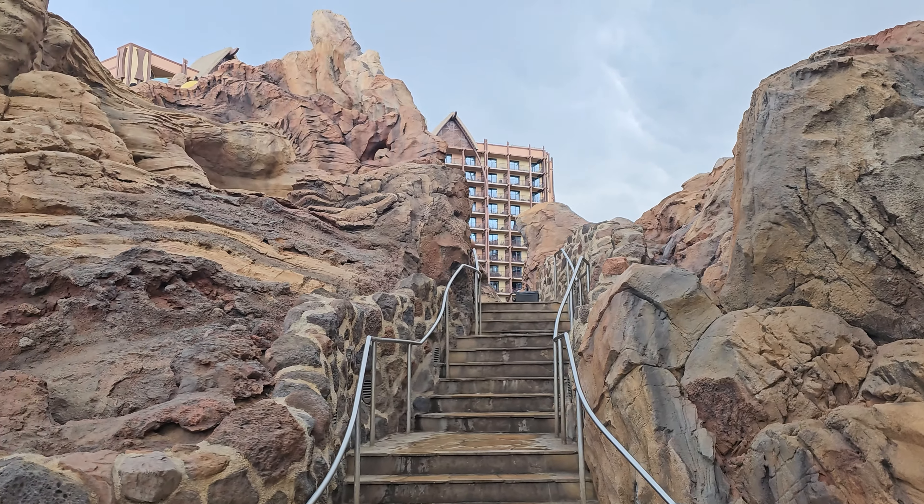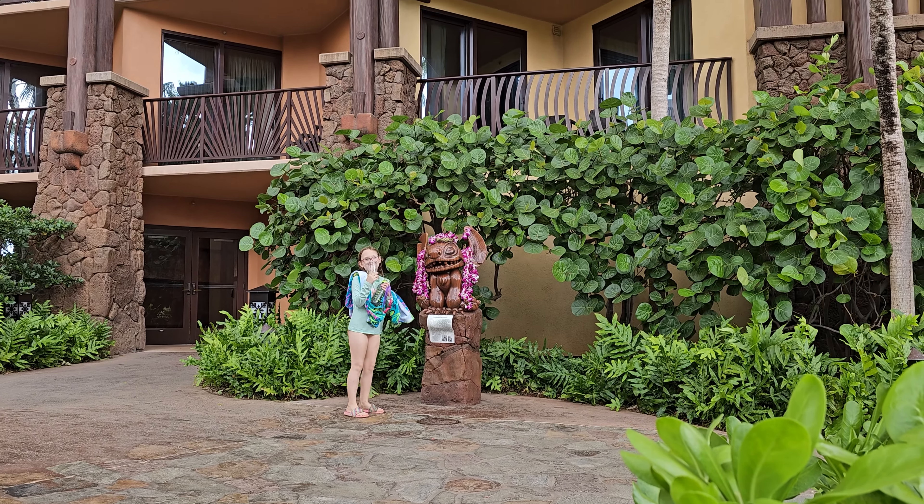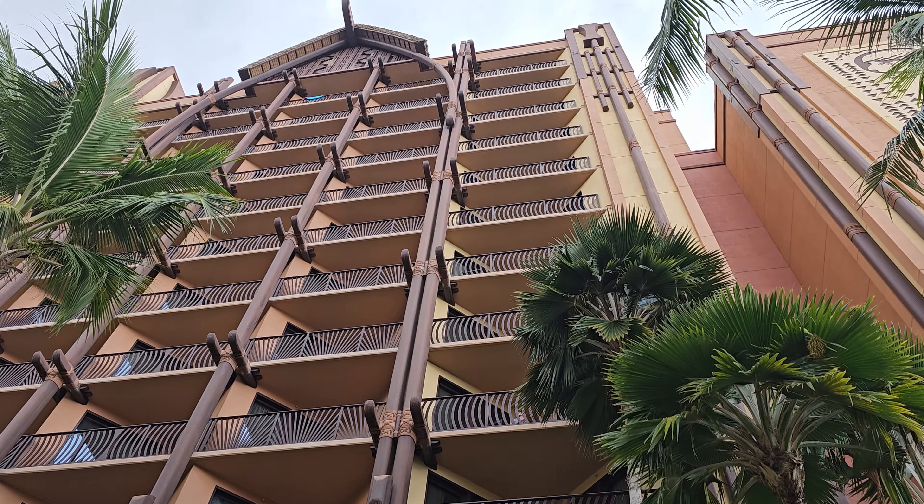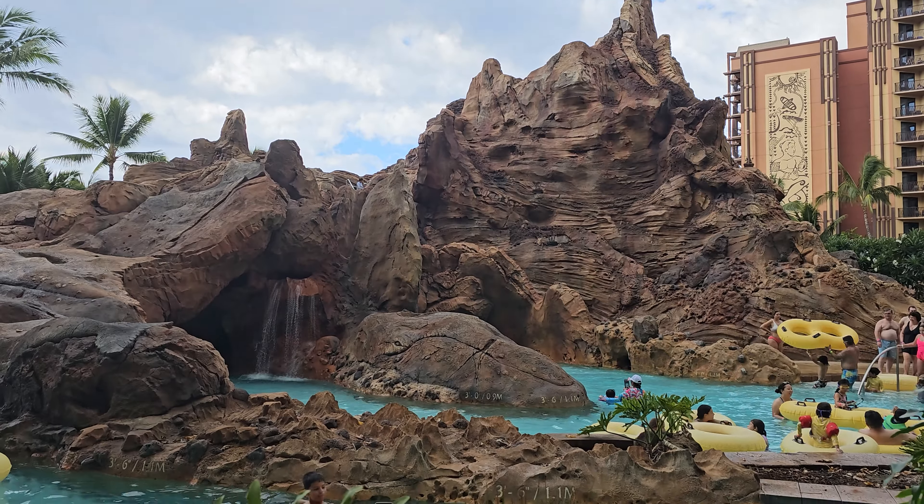It looks all cloudy and crazy on this day that we went, but it gets like that a lot. It just threatens and then nothing happens, and then you have beautiful blue sky again, so nothing to worry about.